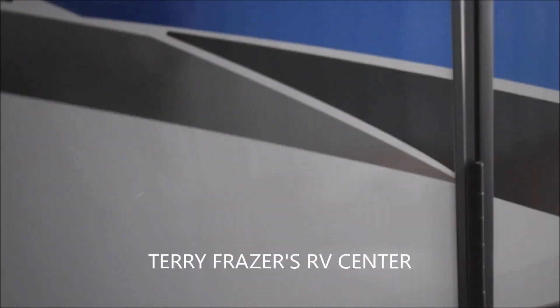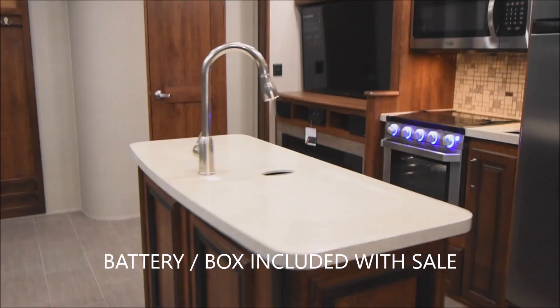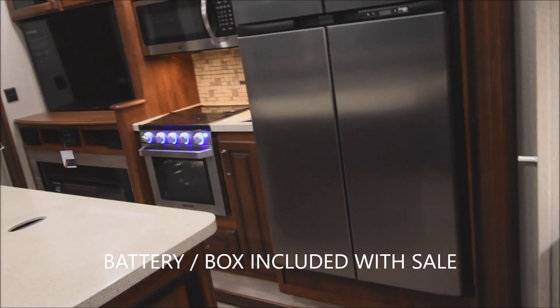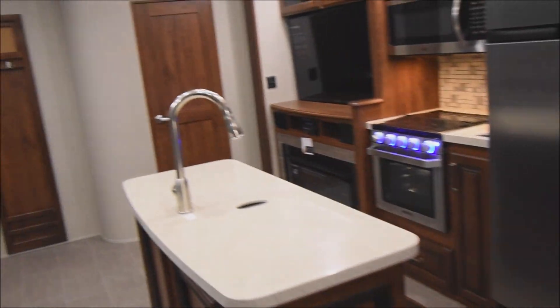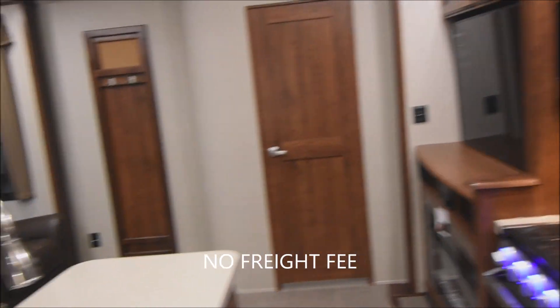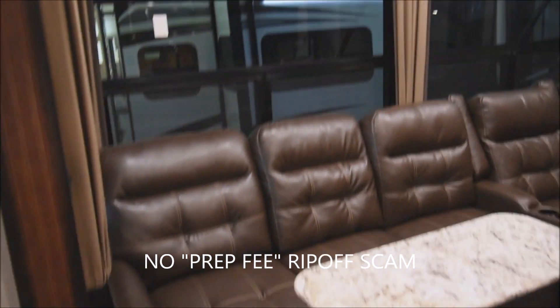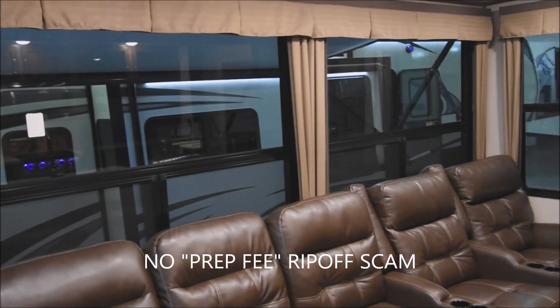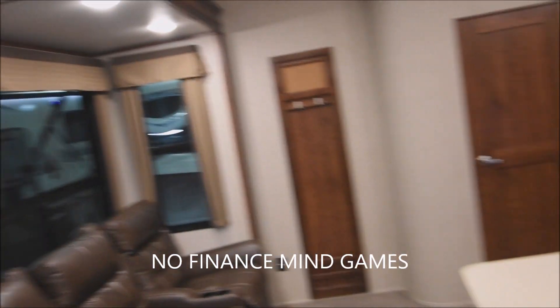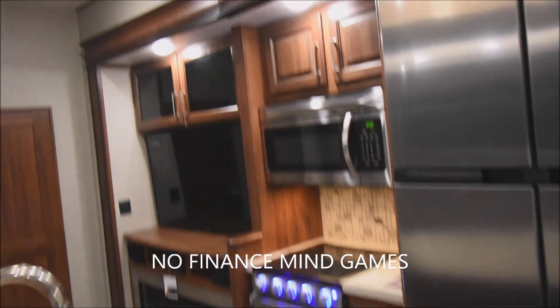Let's go on to the interior here through the 28-inch doorway. With another reminder that this presentation is brought to you by Terry Fraser's RV Center in Eldridge, Iowa. Terry Fraser's, where the battery and the box are included with the sale — not just some sort of an option or extra. There is no shipping fee at Terry Fraser's, no silly prep fee. You can bring your own financing or finance through us — you get the same great price either way. No mind games on financing.